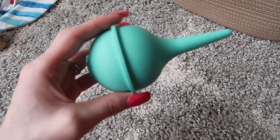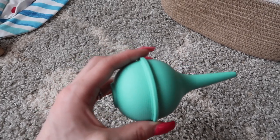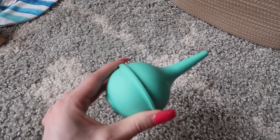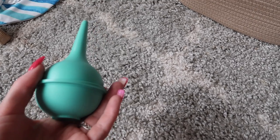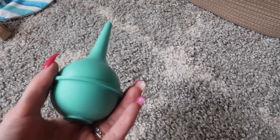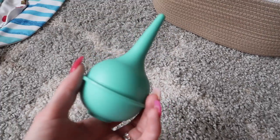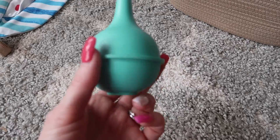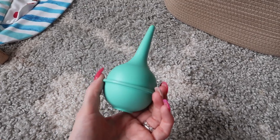This nasal bulb syringe was so simple yet so helpful. Poor Lincoln was congested for literally the first three months of his life and this was our best friend. I think it's safer than the boogie suckers where you suction out boogies — I was worried about inflaming their nostrils. It worked great for us, it was free from the hospital, and if you lose yours your pediatrician should have extras — just ask.